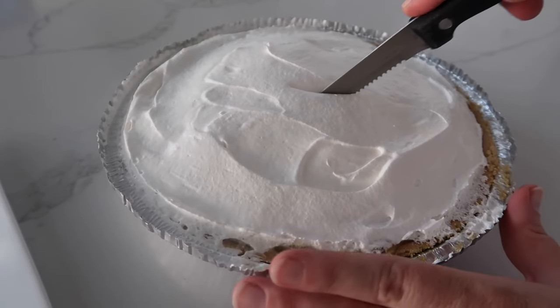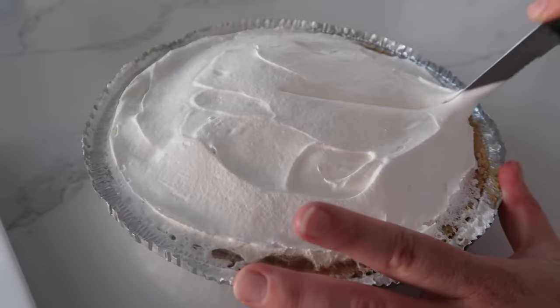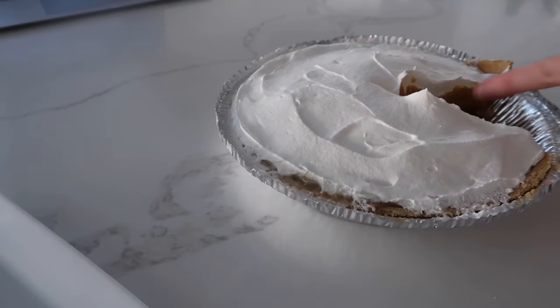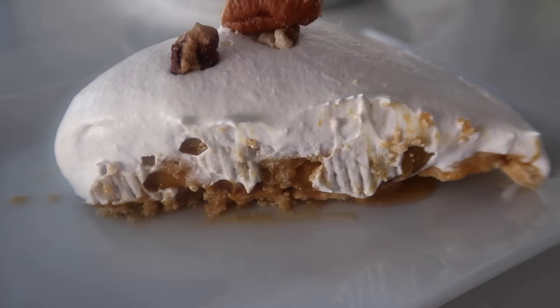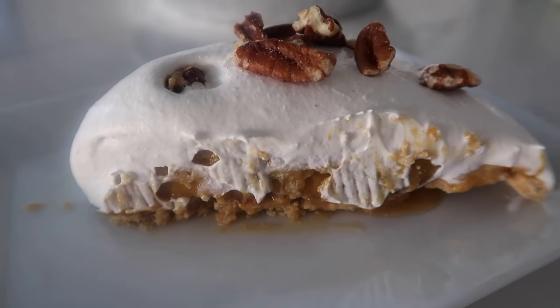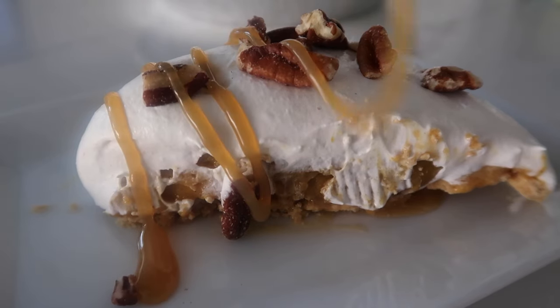Once chilled, cut into the pie — it's thick and beautiful. Add a little more pecans on top if you like, and drizzle on a little more caramel. It looks and tastes amazing.